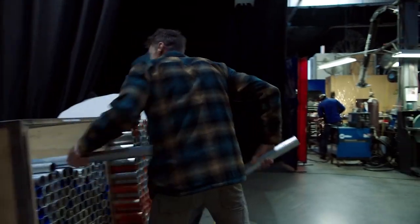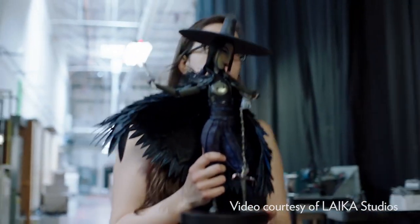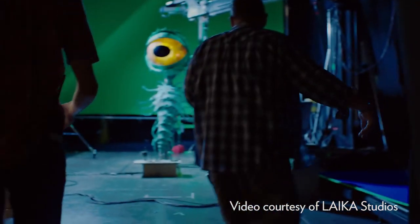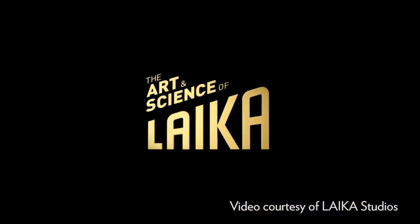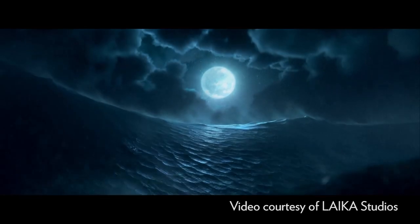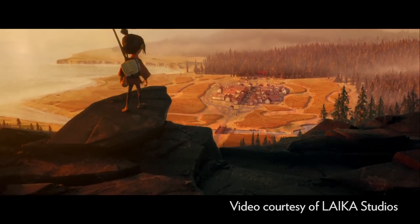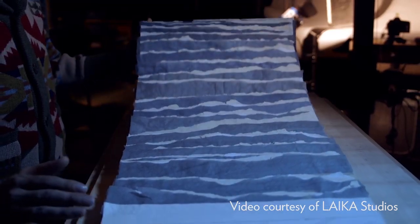When you walk down the halls of Laika and you enter any set of curtains, what you enter into is always going to be a complete surprise and it's going to be completely different. It is absolutely true that every new movie that we make gets that bit more ambitious. We want to make films that push this medium that we love — animation — that push it in new directions.